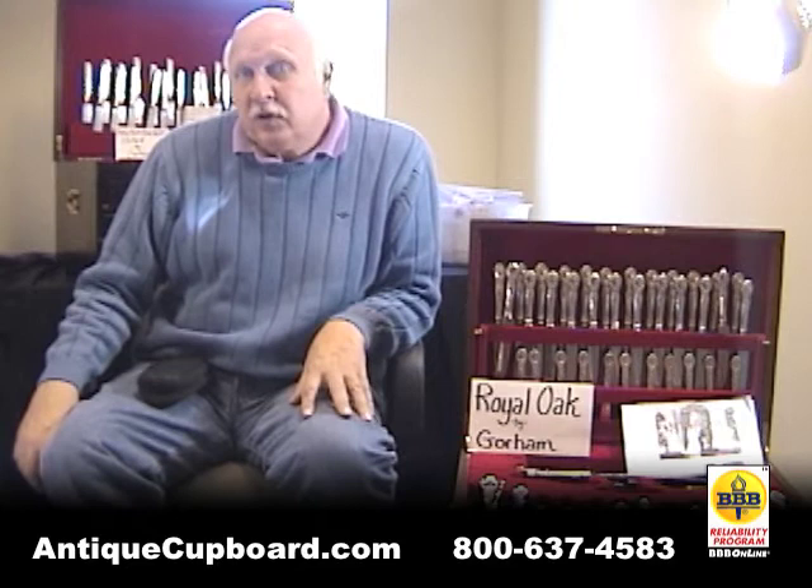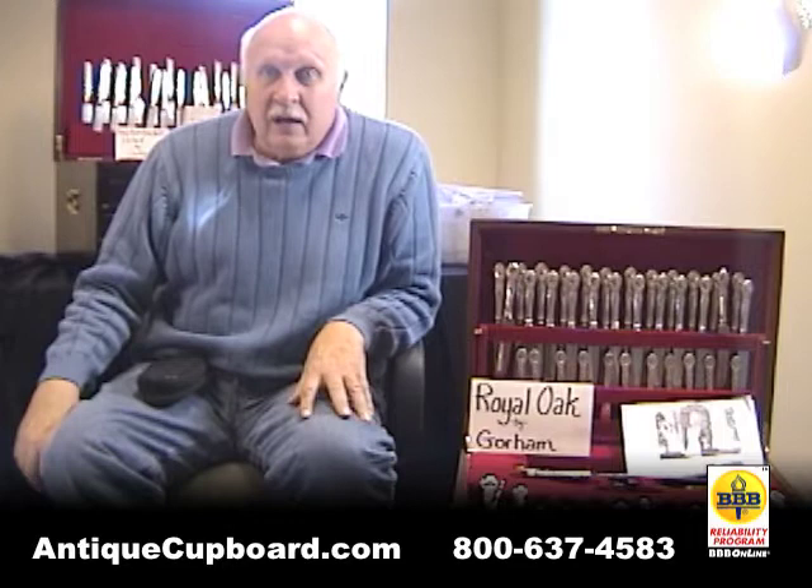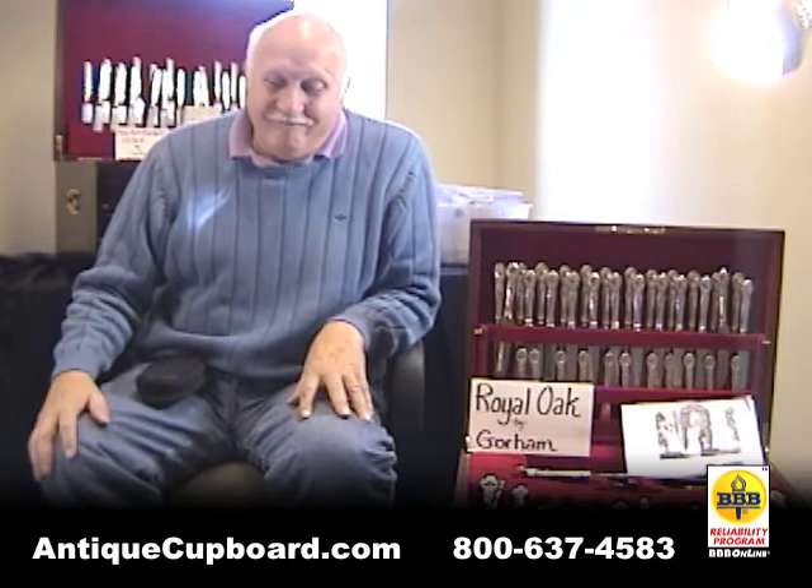Until two years ago, it was possible to get a new large flatware chest from the Reed & Barton Company. However, after 200 years of making them, they have gone out of business — a sad loss to the recession.